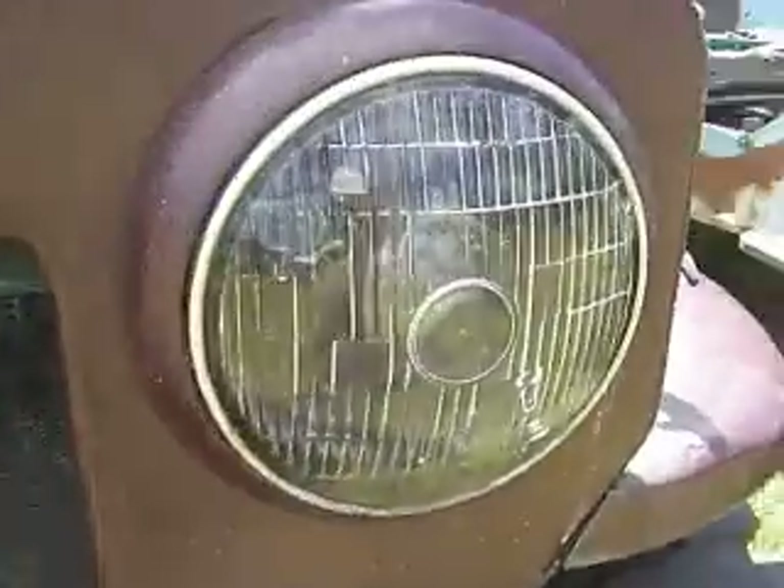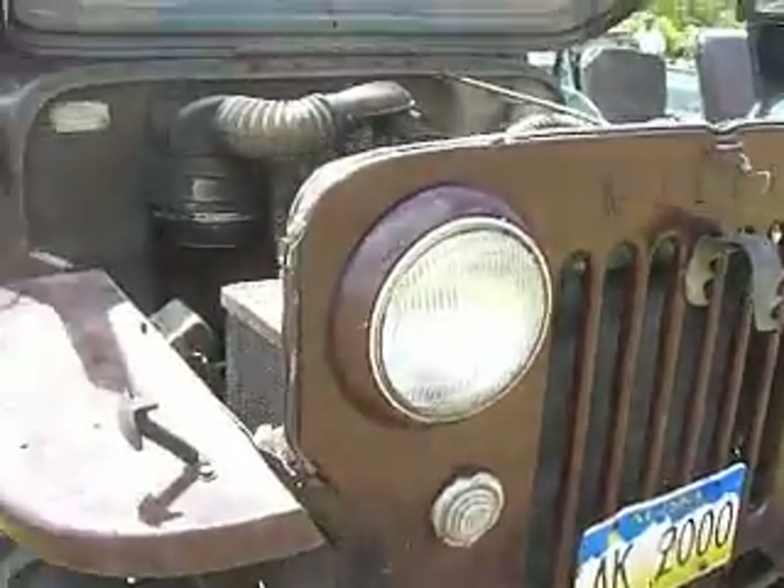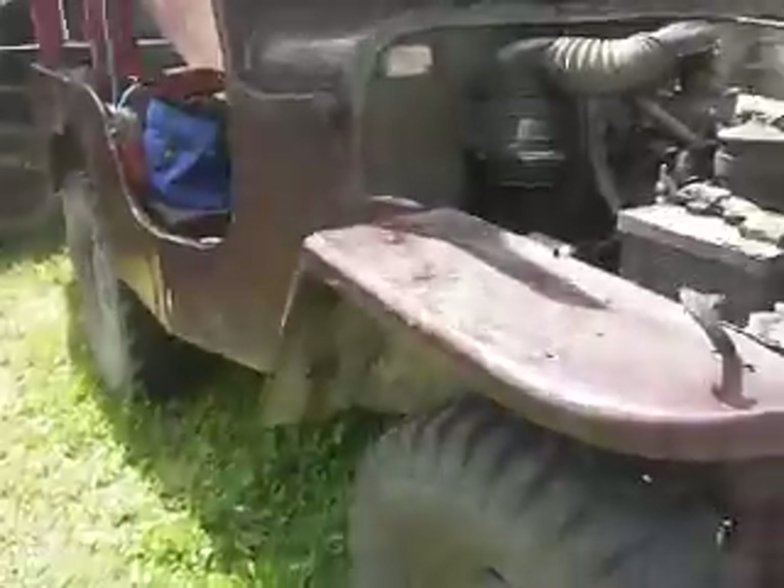Original upholstery. Black headlight. You crank one of these babies up? I've got to crank you up first. Don't do this for everybody. I appreciate it.